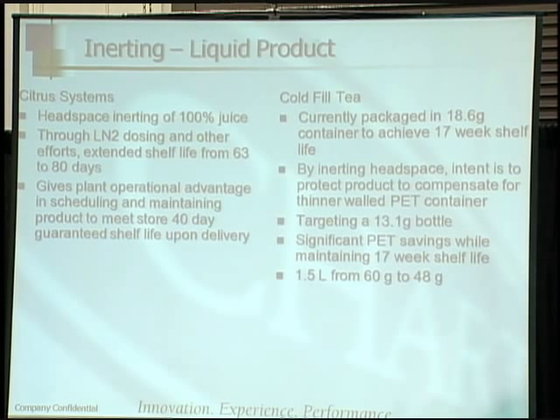On the cold fill tea application, the product was currently packaged in an 18.6-gram container to achieve a 17-week shelf life. We inerted the headspace, and now they can use a 13.1-gram bottle — a reduction on the order of about 50% in overall weight, saving material cost. And for the 1.5-liter bottle — I believe this is Arizona Iced Tea — the bottle has gone from 60 grams to 48 grams. We're working with Amcor, U.S. Plastics, and others to lightweight and save the customer money.